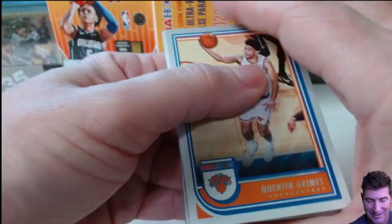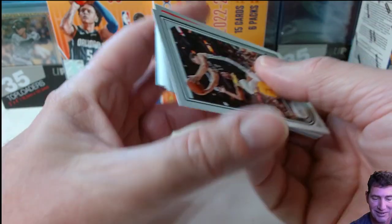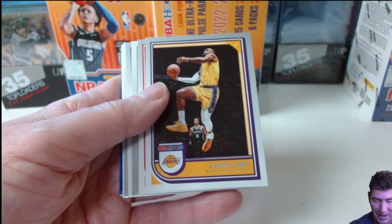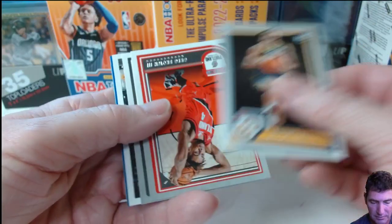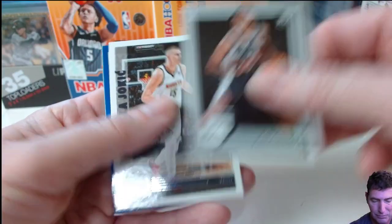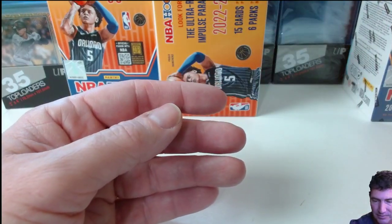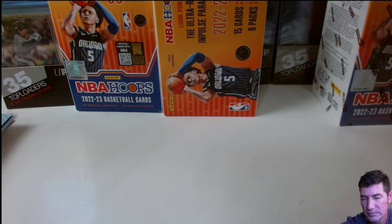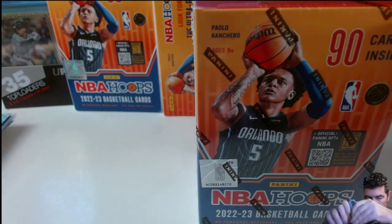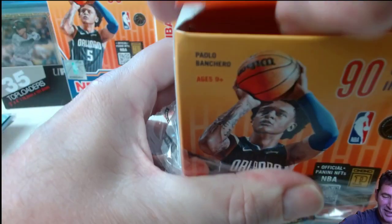He always looks so nonchalant out there, like it's not a big deal. You guys paid two hundred dollars for these seats but it's okay, it'll be all right. LeBron.